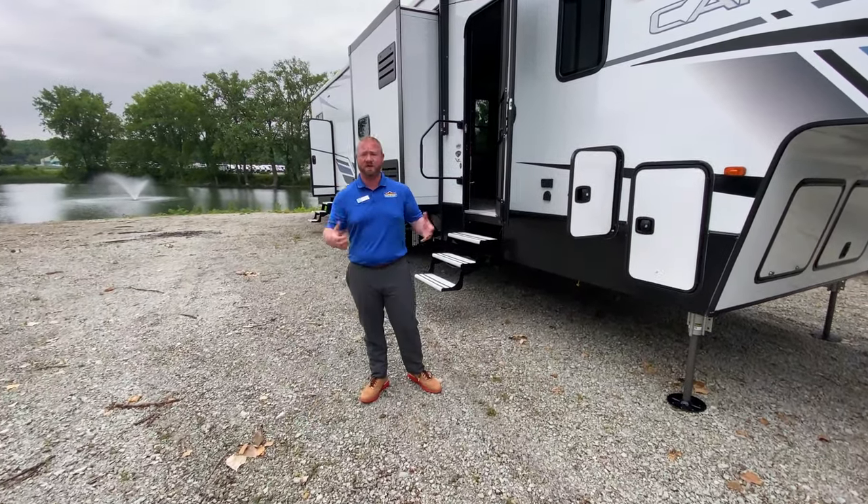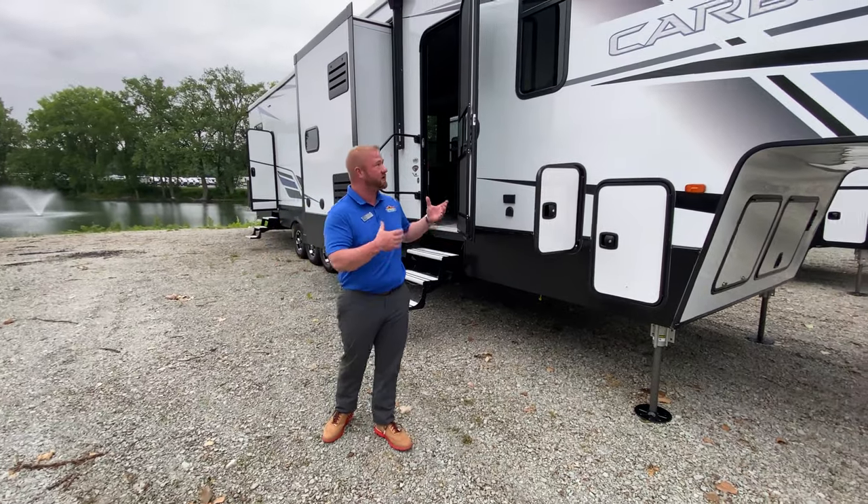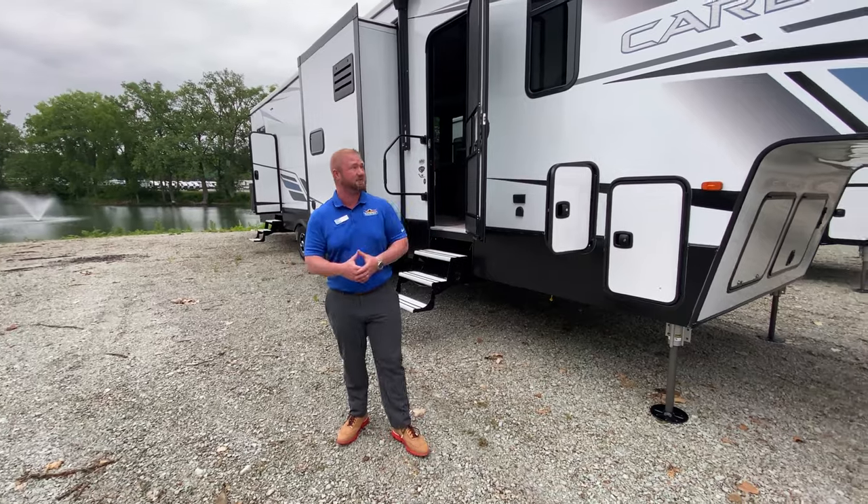Hey guys, this is Jess Turnipole with Walnut Ridge Family RV for a Feature Friday. I'm outside with the Carbon 418 that we just got in. As you can see, this is an awesome coach.